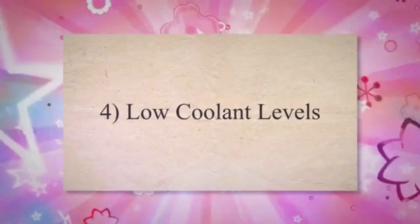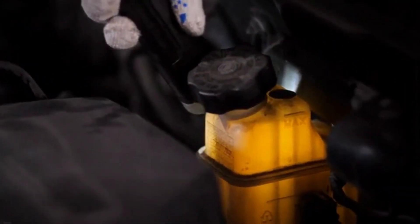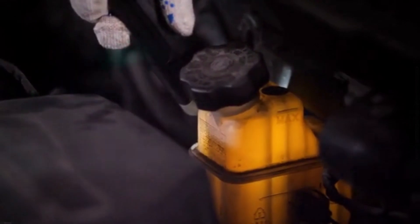4. Low Coolant Levels. If you frequently need to add coolant to the radiator or coolant reservoir, it may indicate a coolant leak, which could be caused by a damaged radiator.